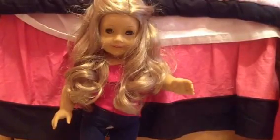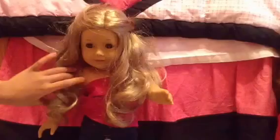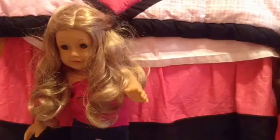This is Isabelle — she is a Just Like You, sorry about the crazy hair. This is Just Like You number 24. She is wearing an outfit that I made — a pink strapless shirt. She has blonde wavy hair and she's wearing leggings that I made for her.